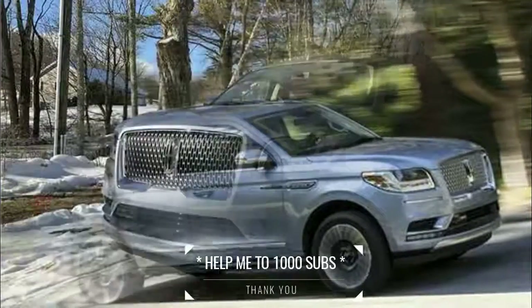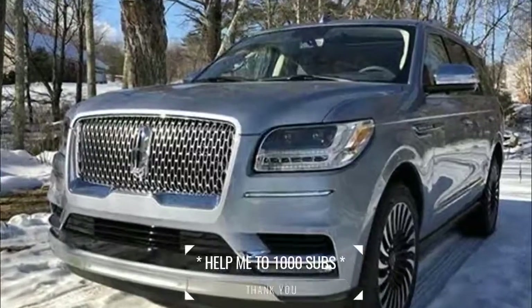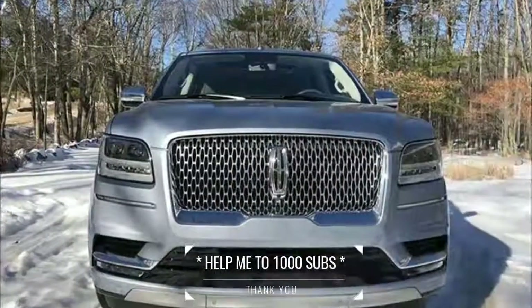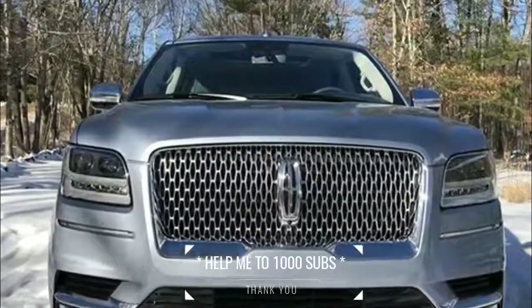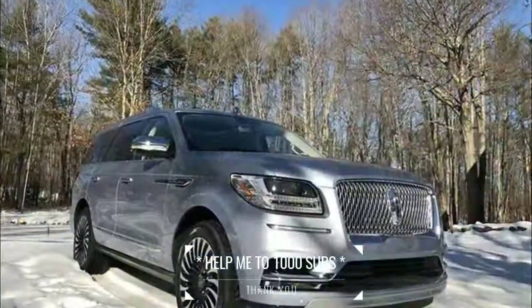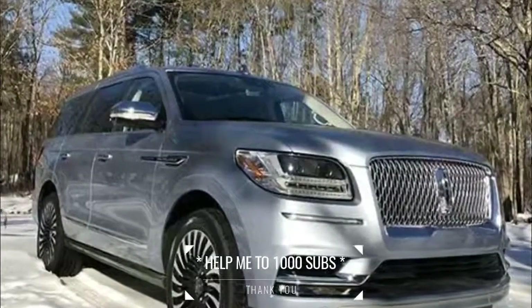The sleek styling, spacious interior and technology are all designed to make each trip effortless. For owners desiring a more personalized look, Navigator comes with three Lincoln Black Label options — an exclusive collection of interior design themes and materials, plus a host of membership privileges.